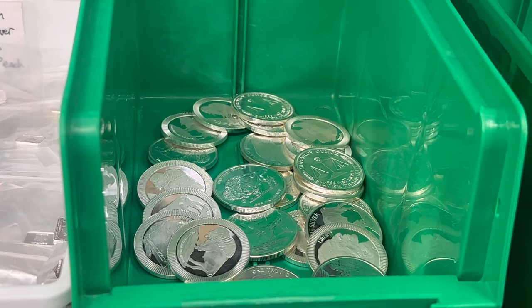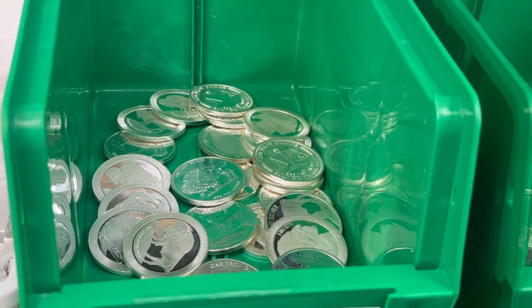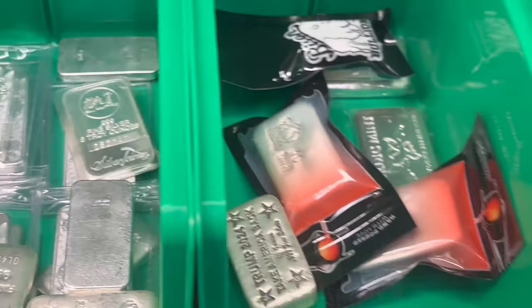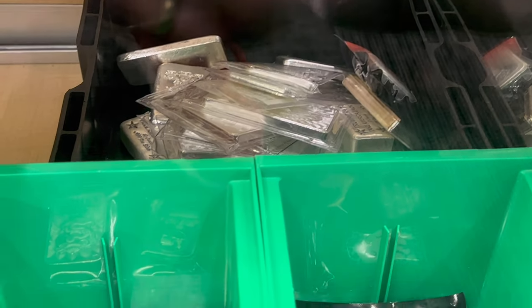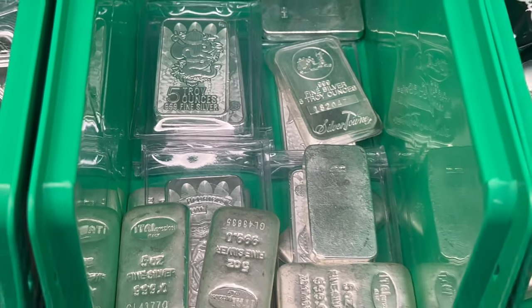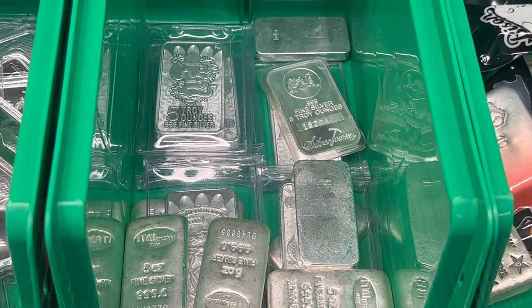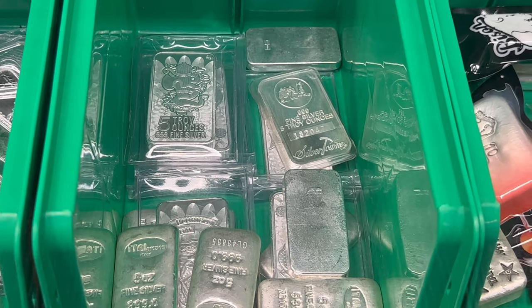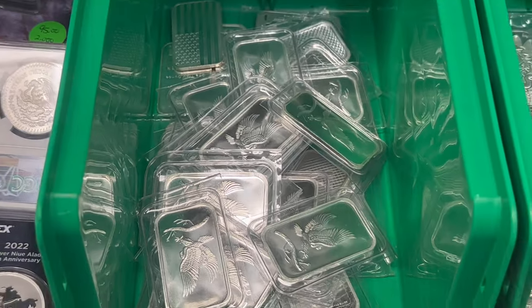Silver round bin is getting pretty picked over — it's mostly buffaloes at the moment. And then 10-ounce bars, kind of more of the same of what I've had. There's more 10-ounce bars behind there, kind of hiding out. Five-ounce bars — I do have a few varieties: I got the Ital Preciosi, I got the Cut Saw Mint, we have some Silver Town. And then one-ounce bars, I have a few designs as well.